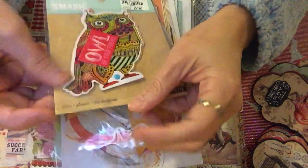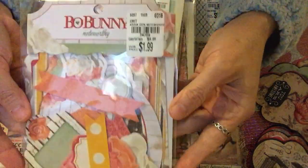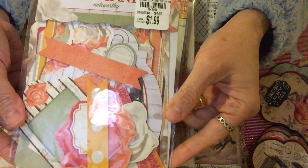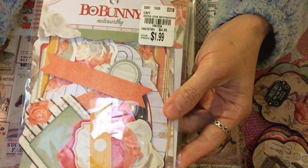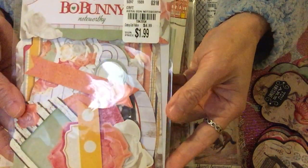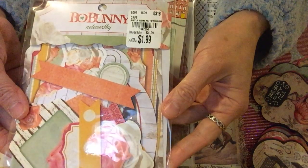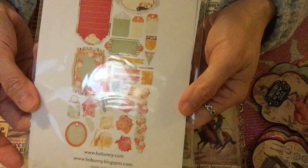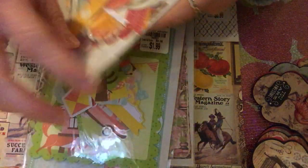I also got this Bow Bunny — this is what I was most excited to get. This is the Noteworthy Bow Bunny. I really like Bow Bunny because of their style and colors. It's only $1.99 and the SKU number is 1942054. These are the things inside — as you can see, mostly flowers.